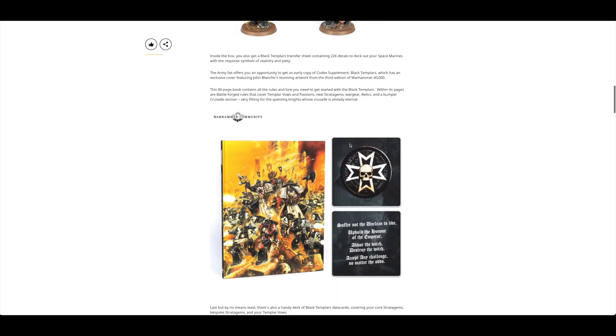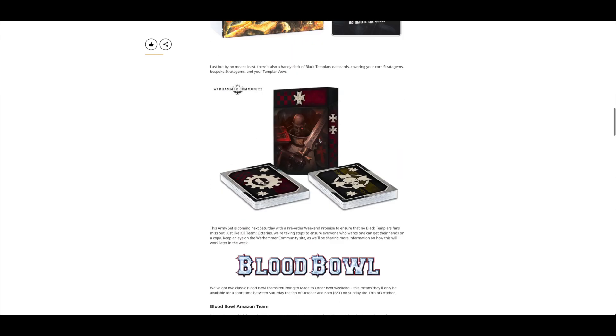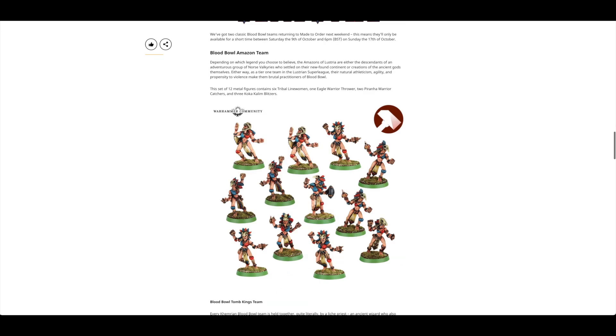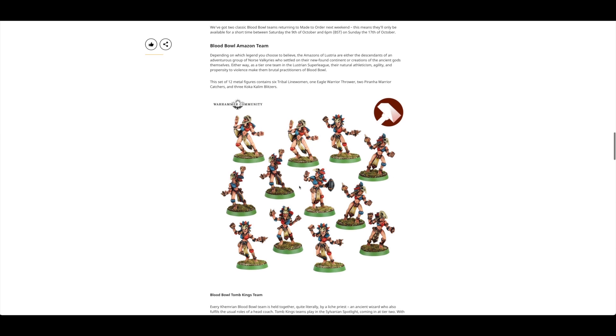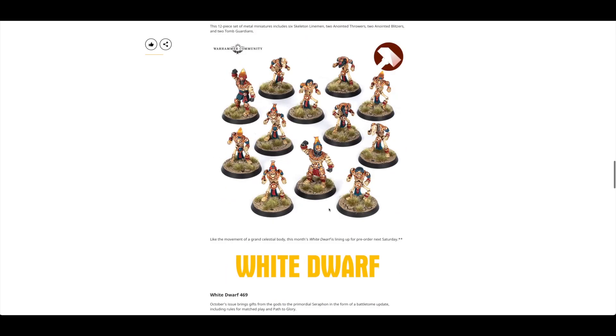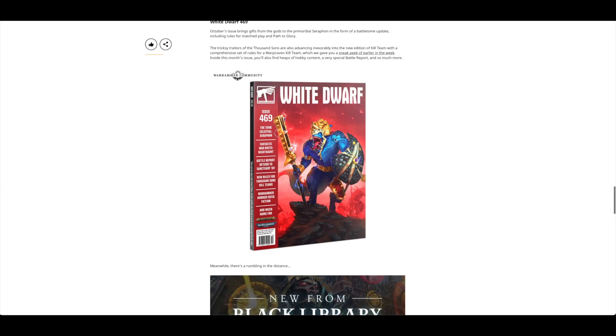Looking at the contents: you get 13 miniatures. There's a Primaris Crusader Squad with four Neophytes, five Initiates, and a Sword Brother. You're also getting a Marshal and the new Emperor's Champion — so essentially one unit of ten and two characters plus the Dreadnought. Blood Bowl sees the return of 12 metal figures: the Blood Bowl Amazon team and the Blood Bowl Tomb Kings team. Games Workshop still makes metal miniatures.